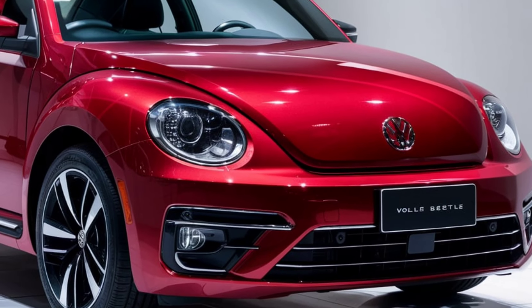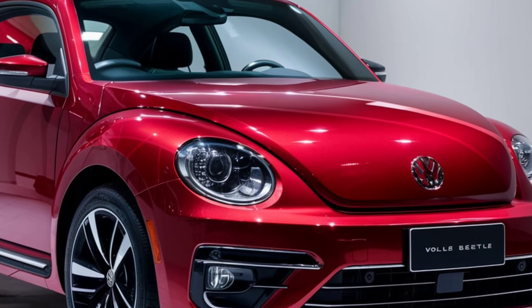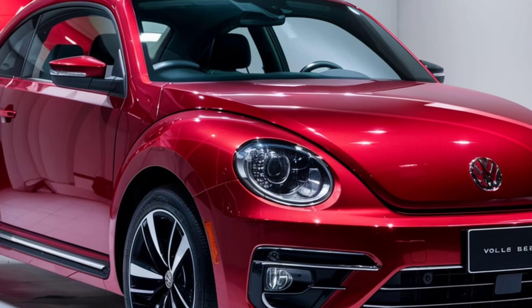Get ready, car enthusiasts! Prepare to be dazzled by the future of automotive excellence, the 2025 Volkswagen Beetle.